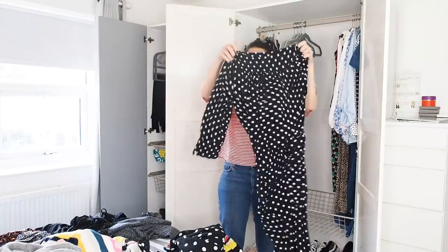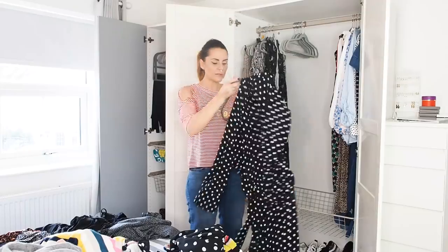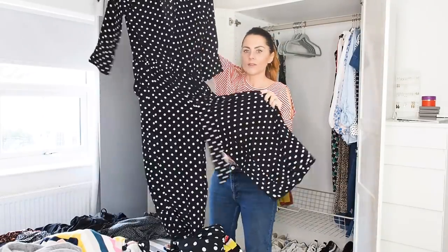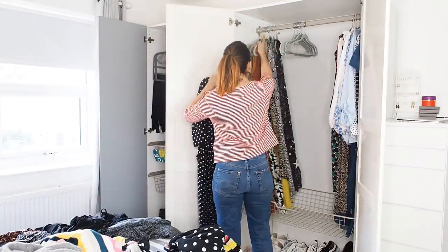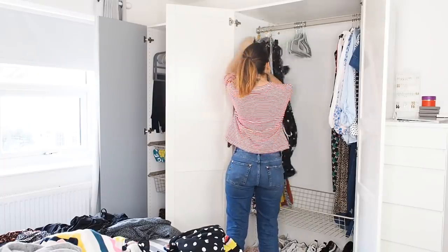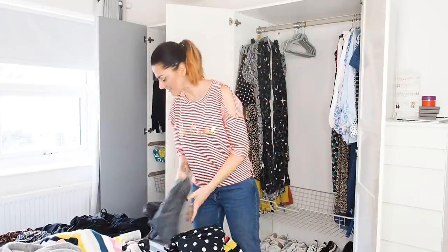This is one of my favorite jumpsuits ever — a Wallace jumpsuit, polka dot, three-quarter length culotte bottoms. It's just the comfiest thing in the entire world. I've worn it to christenings and parties, you can dress it up or down — not getting rid of that.